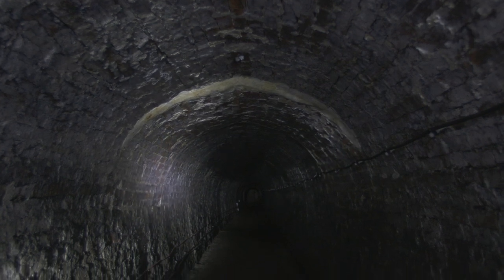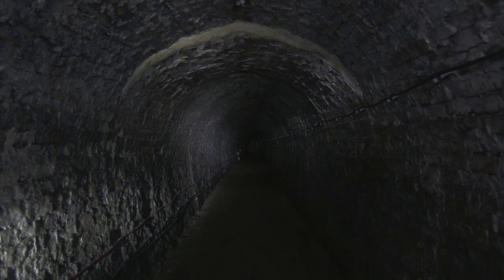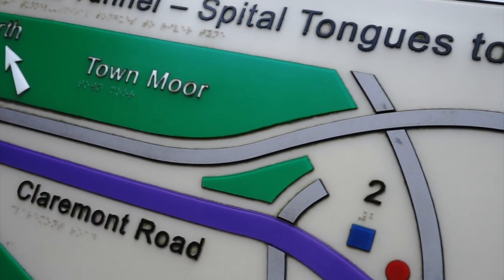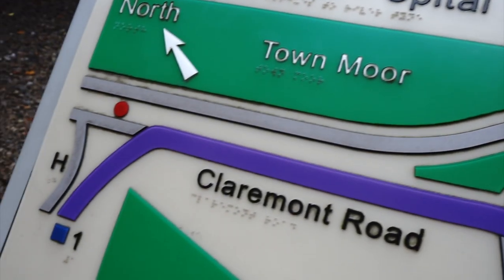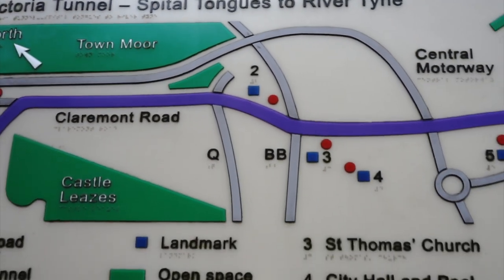The tunnel runs right underneath the city centre. Some of you may have walked through Newcastle's Haymarket, not realising the tunnel was underneath your feet. Today, we'll be exploring the stretch of the Victoria Tunnel which runs underneath Ouseburn Valley, the south end.